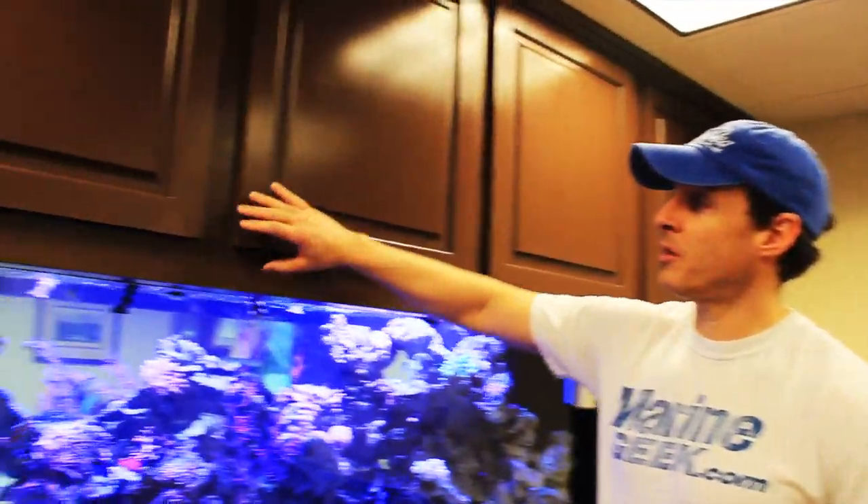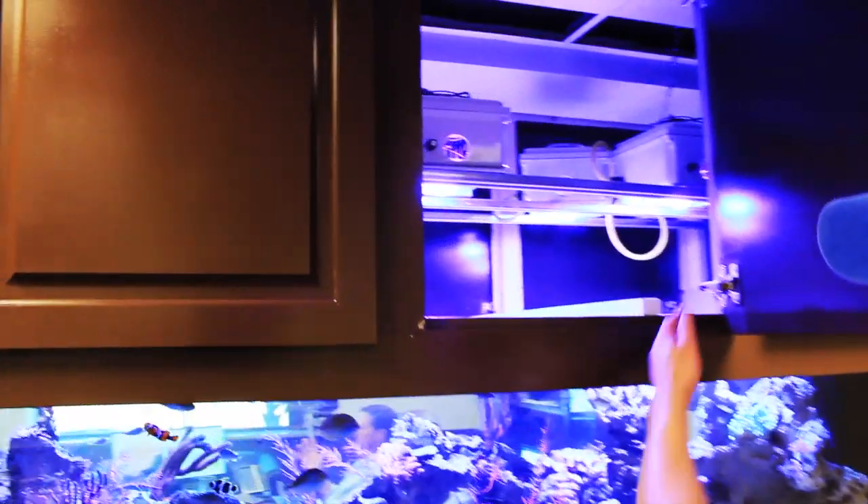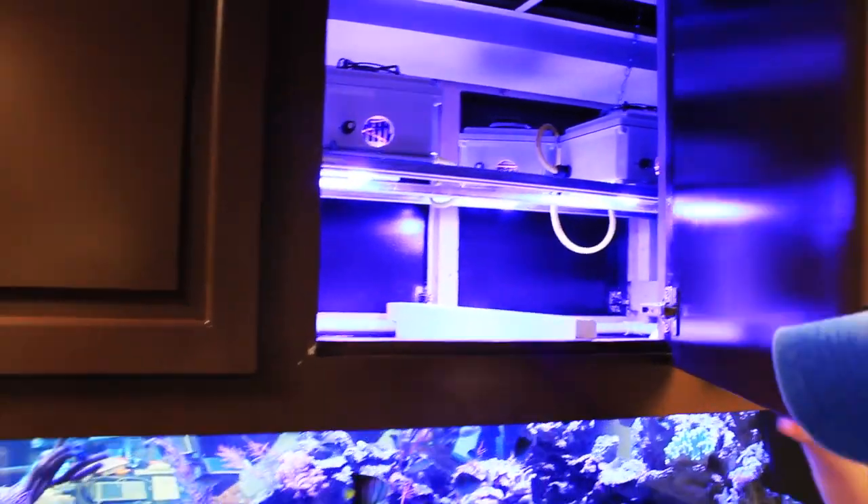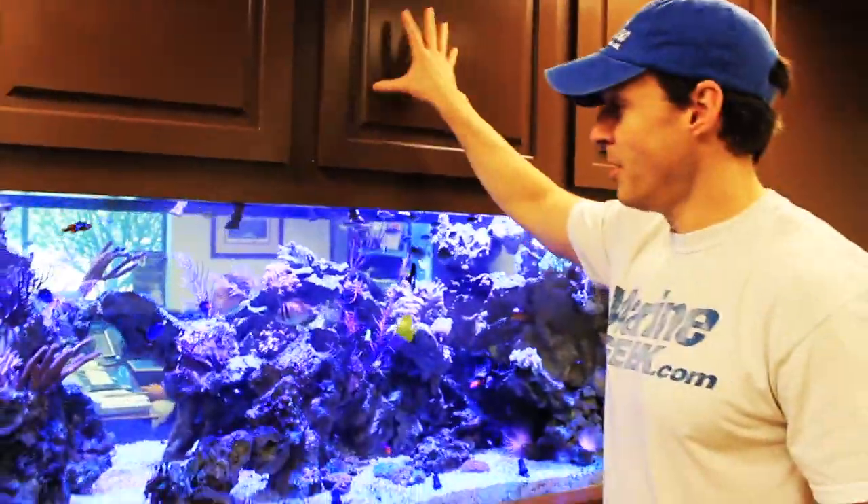A lot's changed since we were last here. One of the new things is we got the cabinetry fully in. Now all the doors are on stainless steel hinges that can be removed — I just push this button and the doors pop off. We also got the LED lights hidden.